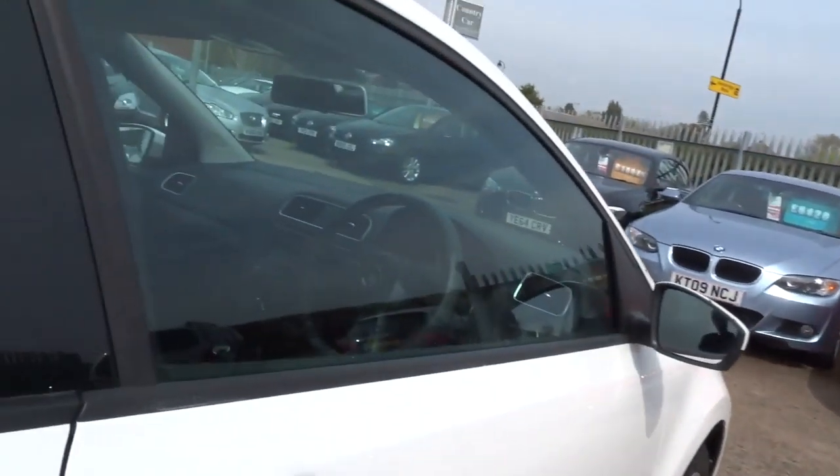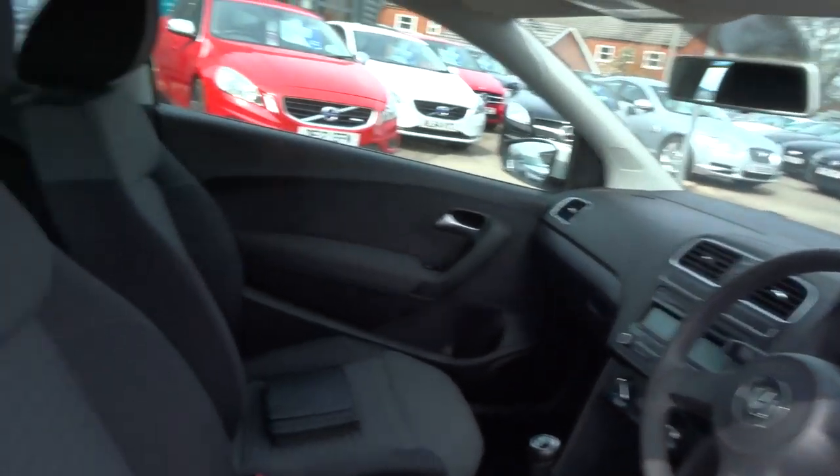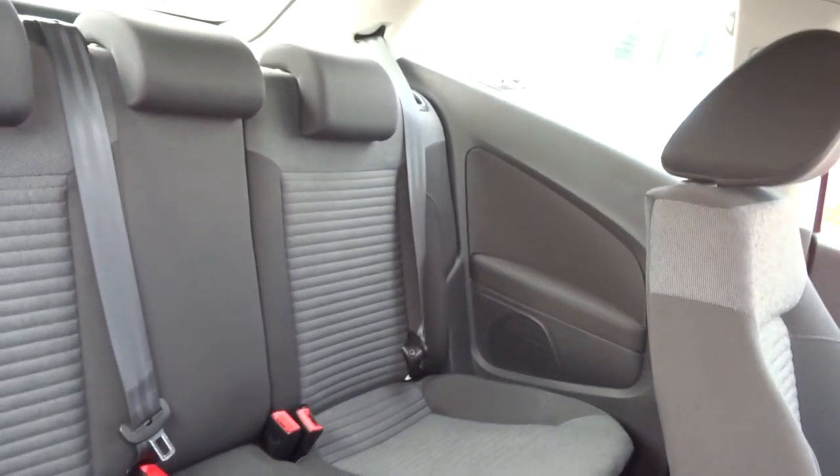Okay, the upholstery in the car — charcoal cloth upholstery. Just open the back. Lovely car in the back. It's also got ISOFIX in the back as well.